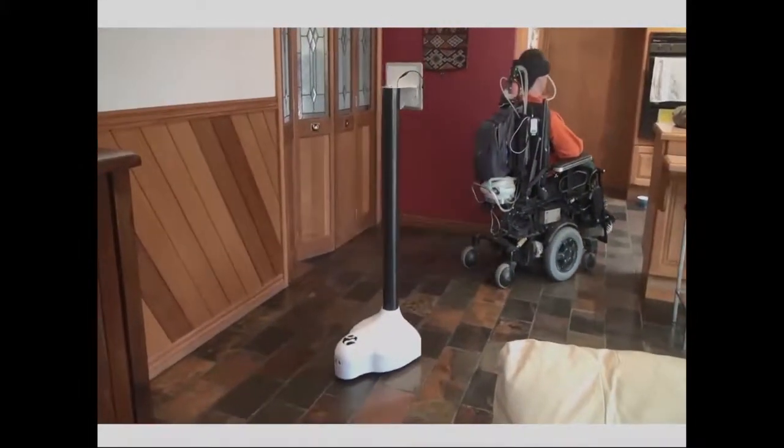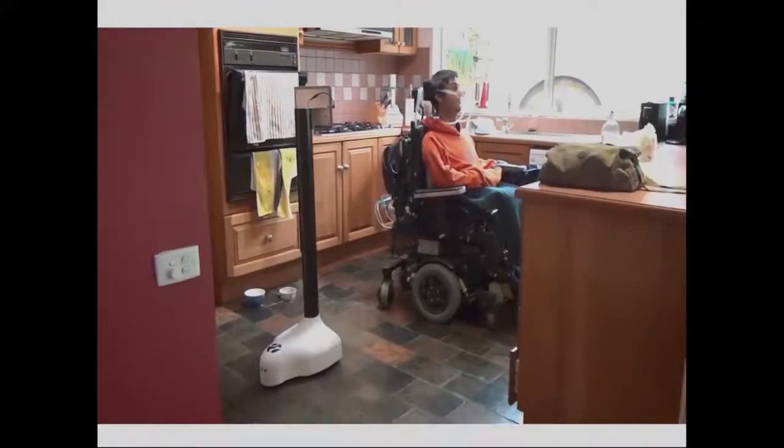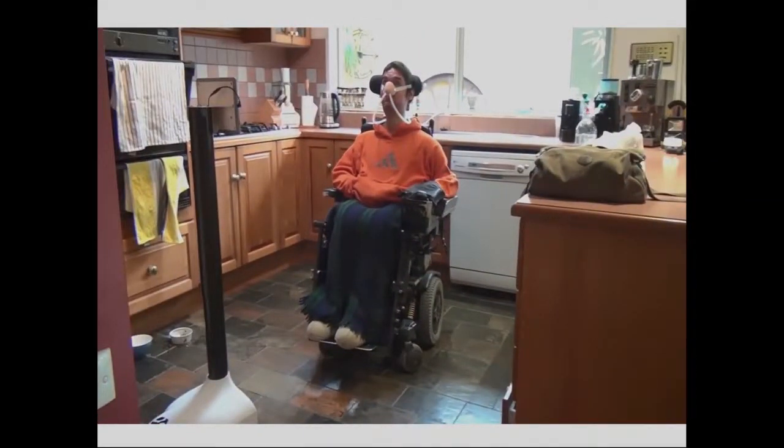After our first prototype, we built our second prototype in the next few months and launched it at TEDxSydney at the Sydney Opera House. Here it is with Ryan — he has muscular dystrophy and lives with his parents. During the day, they can just call into the robot, have a look at what's going on, and drive it around to see what's happening. It simplifies communication and gives you so much control to actually manoeuvre it, so you can see what you want and look where you want.